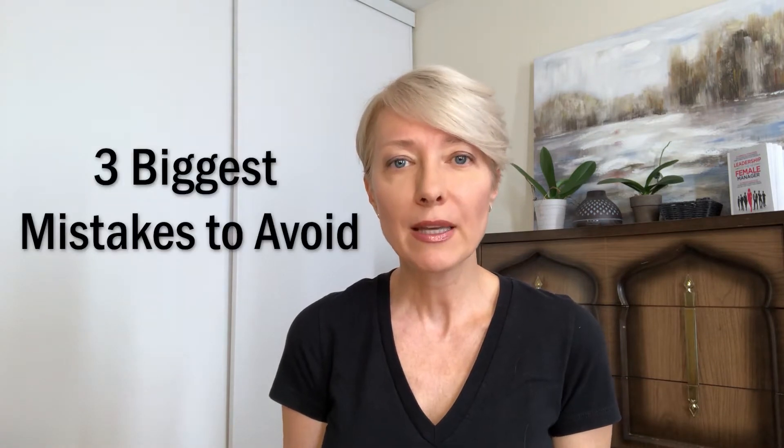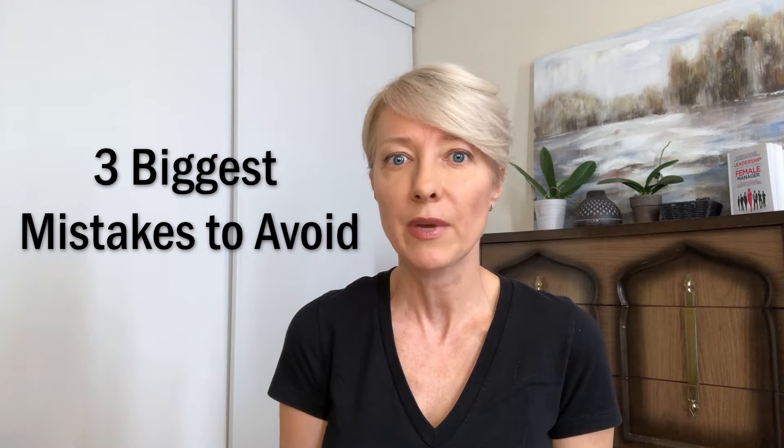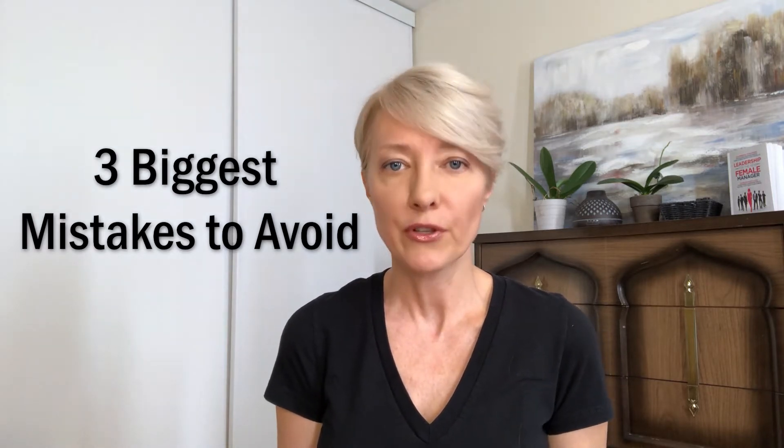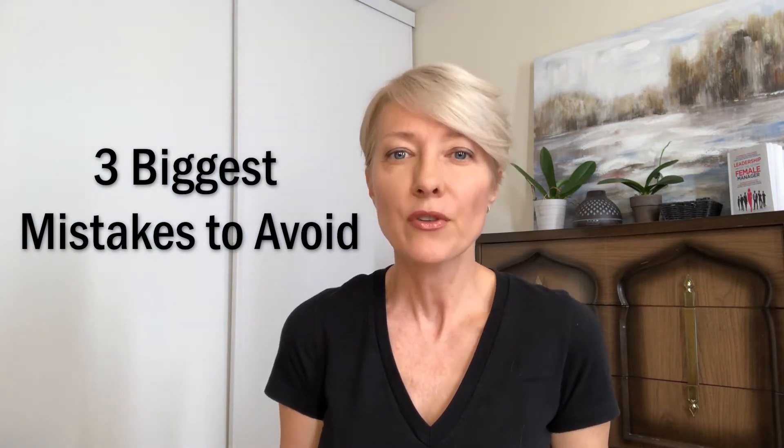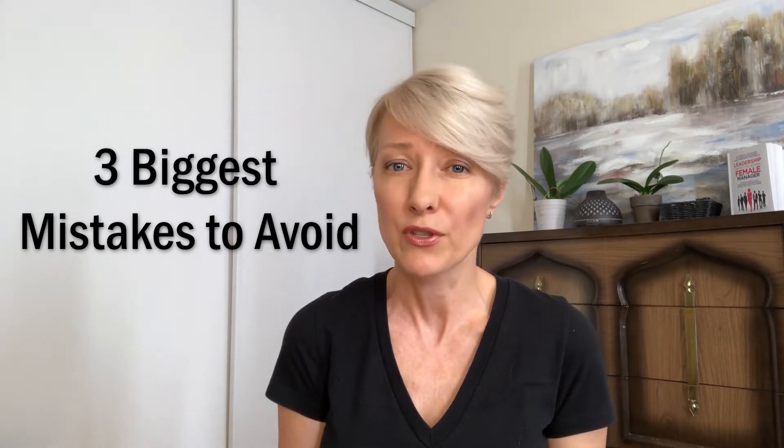If you have ever dreamt of having a six-figure income as a freelancer, I'm here to tell you that that is absolutely doable. But there are three key biggest mistakes that I've now seen beginners make that I would love for you to avoid, because it's going to take you longer to get to that success that you want to see with your business. So let's get to it.